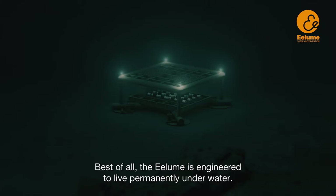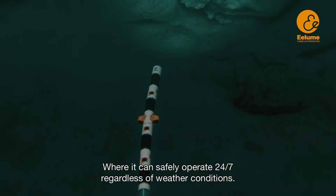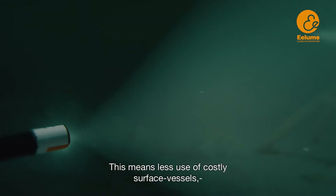Best of all, the Illume is engineered to live permanently underwater, where it can safely operate 24-7, regardless of weather conditions. This means less use of costly surface vessels and greener and safer subsea operations.